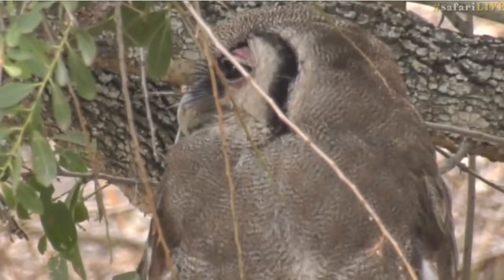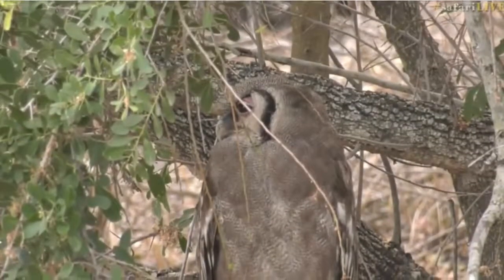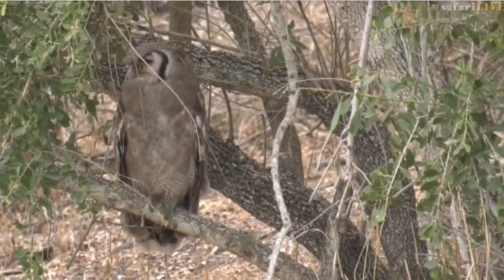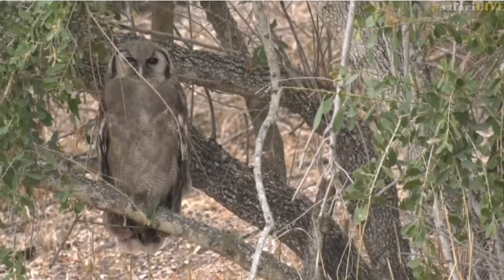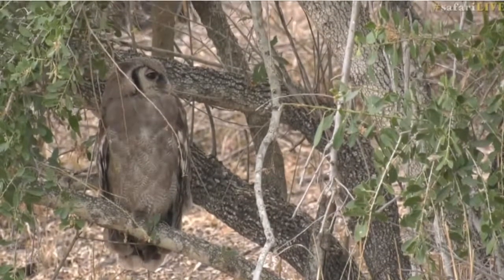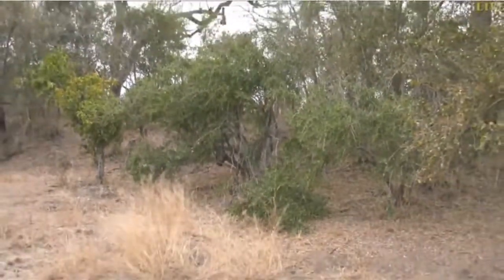Look how it turns its head. At that level it's going to have to be very careful because it's low to the ground, and if something were to see it down there like a leopard, it would certainly try and chase after it. But how amazing is that? Don't you love how they turn their head? It's pretty incredible.